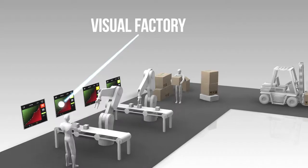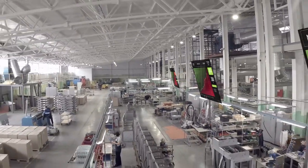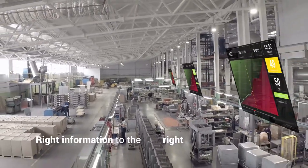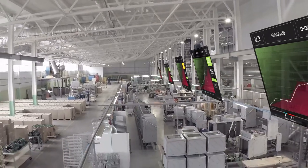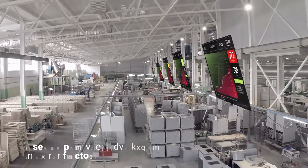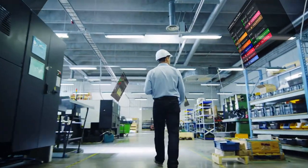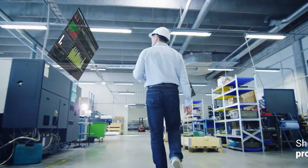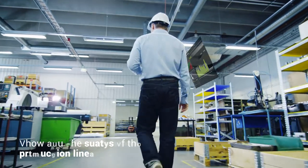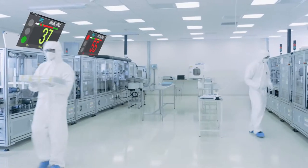To enable data-based decision making, we have developed the D1 Visual Factory — get the right information to the right person at the right time. Visual boards supply operators and management with relevant real-time information to see in one view what's going on in our factory and end-to-end supply chain. Visual boards at production lines and end-to-end screens in the corridors will show you the status of the production lines, indicating real-time progress versus plan.